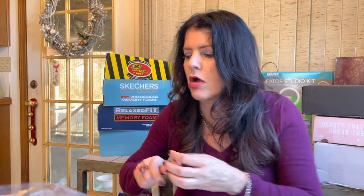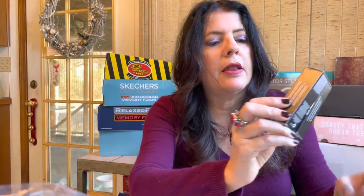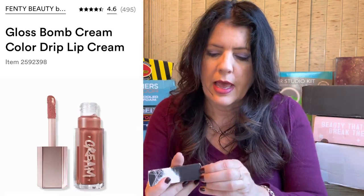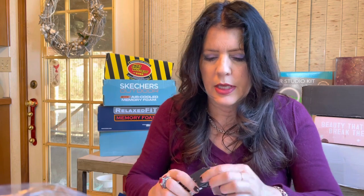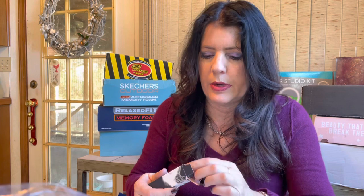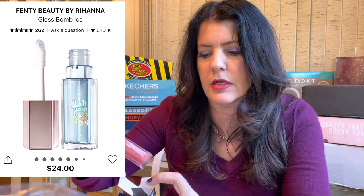They also had the Fenty Beauty gloss bombs on sale for $10 - normally $21. I picked up two of the cream gloss bombs: Fenty Glow, which is the universal rose nude, and Cookie Jar, which is a really pretty brown. I also picked up the new Fenty Gloss Bomb Ice - the cooling peppermint with a light blue sheer tint that goes clear. That one wasn't on sale but it's really really good.